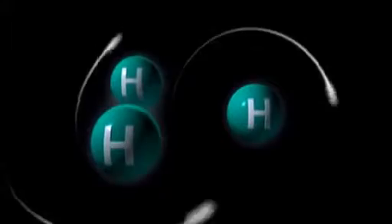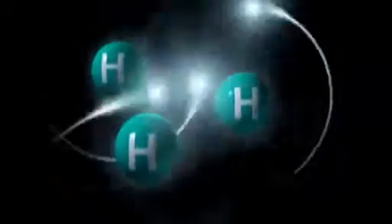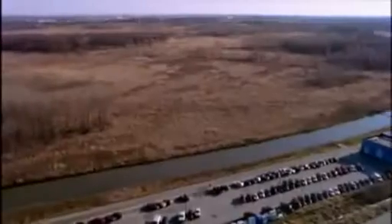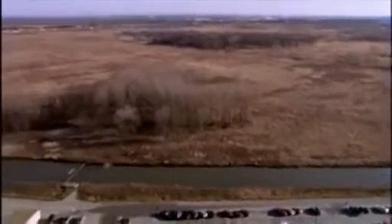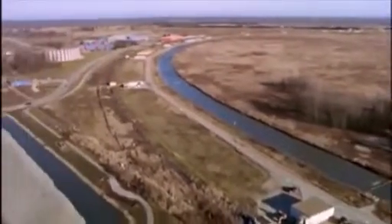Scientists zap hydrogen atoms with huge amounts of electricity, then strip them of their electrons and send the protons zooming around a four-mile circular tunnel beneath the prairie. Just as they're approaching the speed of light, they're steered into collisions with particles whizzing in the opposite direction.